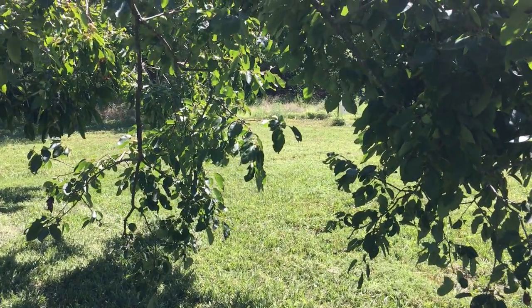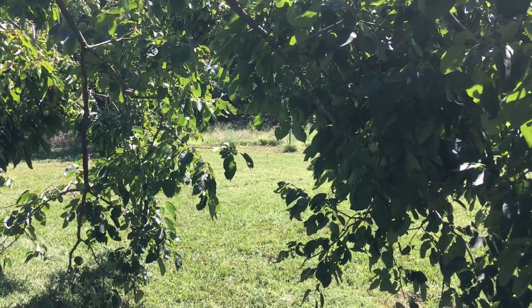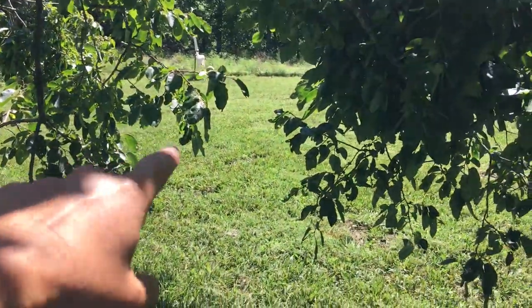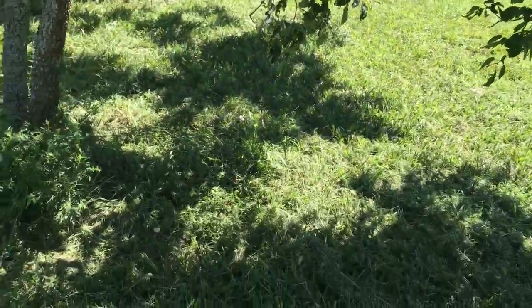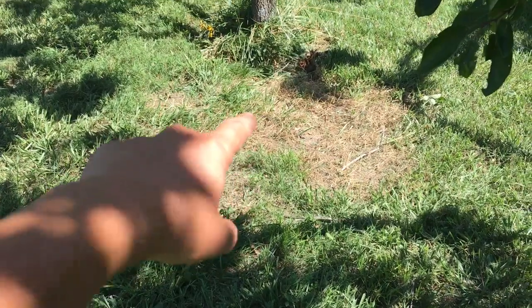The other interesting thing I found while doing this: you see over there? That's where my deer feeder is. There's a lot of deer out here, so let me show you this little patch here.